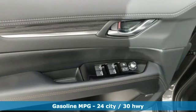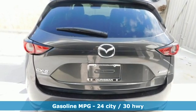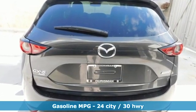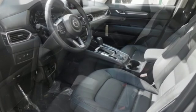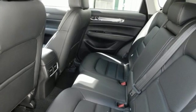Automatic transmission. Heated and ventilated leather sports seats. Streaming audio. Auto-dimming rear-view mirror. Dual-zone climate control. Power heated mirrors. External memory control.